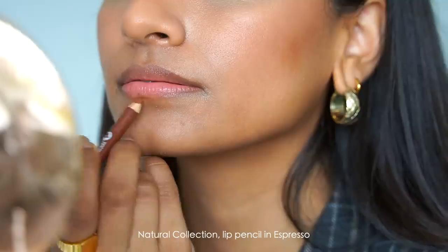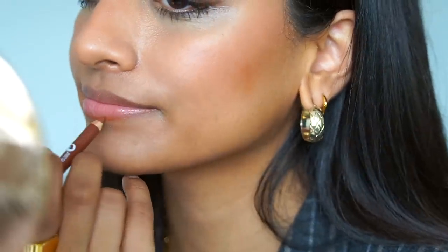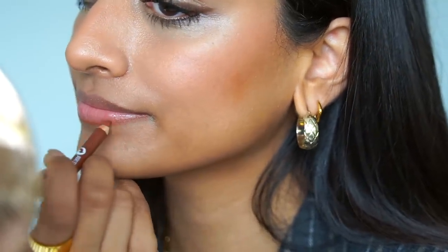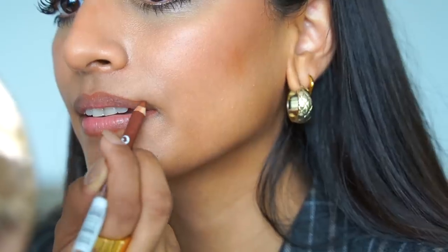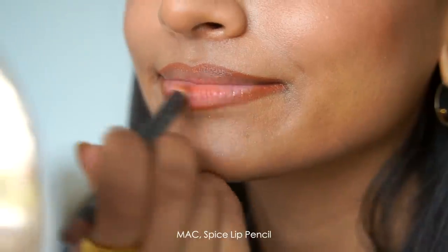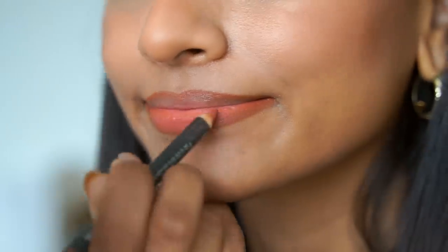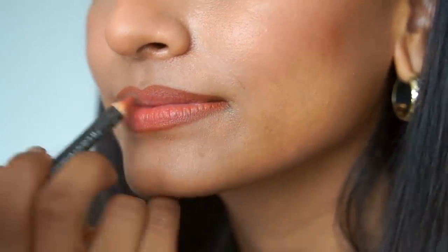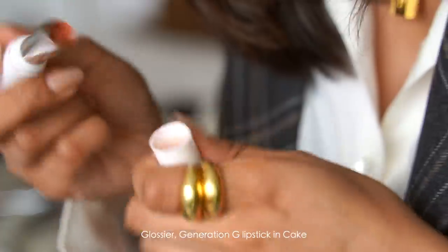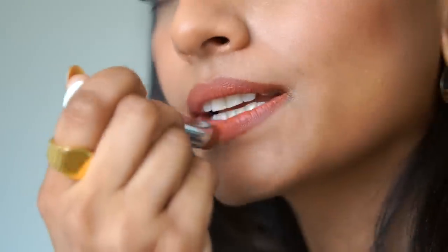On to my go-to lip combination. I use the Natural Collection Lip Pencil in Espresso to line my lips, following the natural shape but ultimately looking for a bit of definition to make my lips look fuller. I'm then taking the MAC Lip Pencil in Spice — this is my go-to and has been for years — and I'll fill in my lips with that. It is the perfect warm nude for every day. Finally I'm using the Glossier Generation G Lipstick in Cake — this is amazing. It's what I'll carry around with me; it's so lightweight and so comfortable to wear.